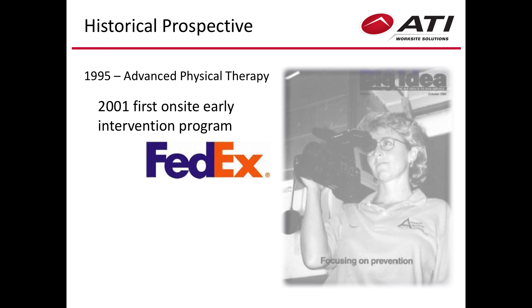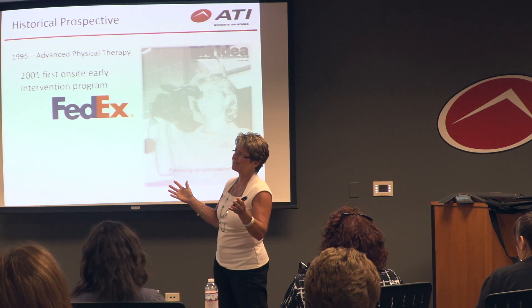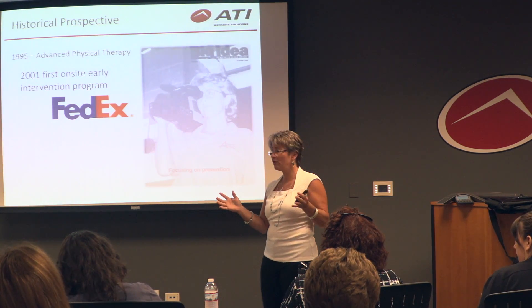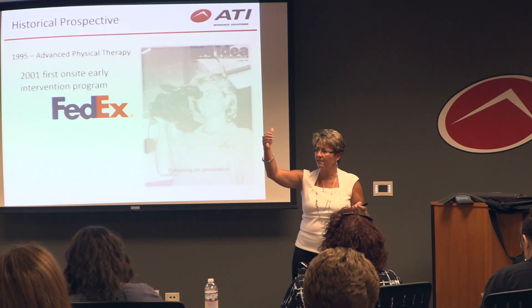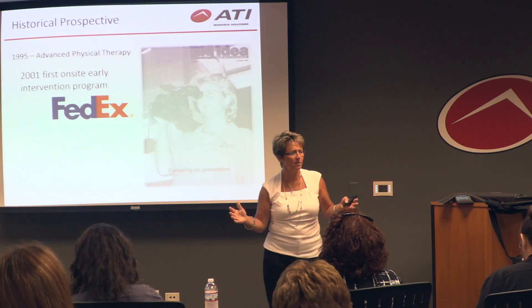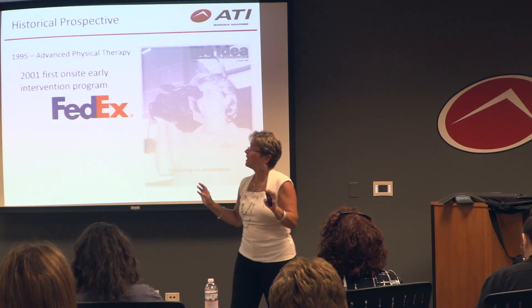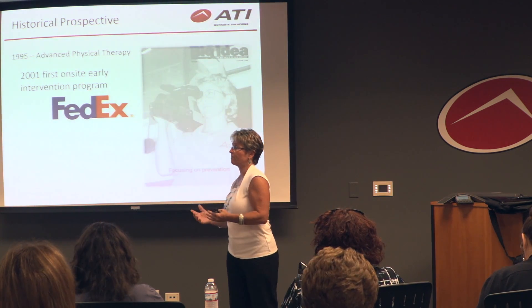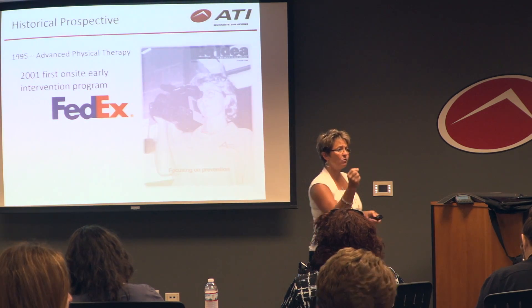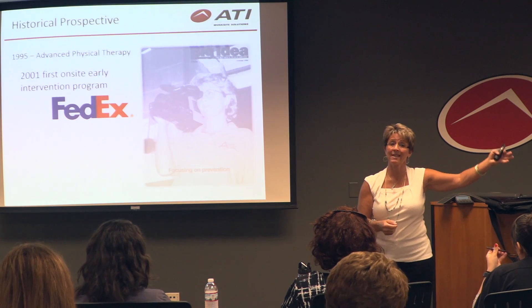What happened was the safety manager was a good friend of mine. They had about 2,000 employees working from midnight till 5 a.m., sorting packages as fast as they possibly could, and their injury rate was off the chart — soft tissue injuries. They needed another solution. At 1 o'clock in the morning when someone was hurt at FedEx, they went to the occupational center, which was staffed with a resident.